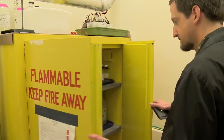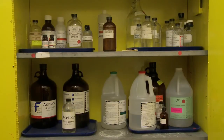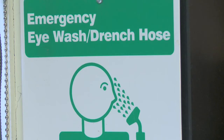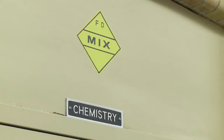When inspecting areas where chemicals are stored, we look for things being stored properly and safely — acids and bases, for example, not being stored together in the same cabinet. Proper first aid equipment, eyewash stations nearby, fire equipment, extinguishers, and fire blankets close at hand as well.